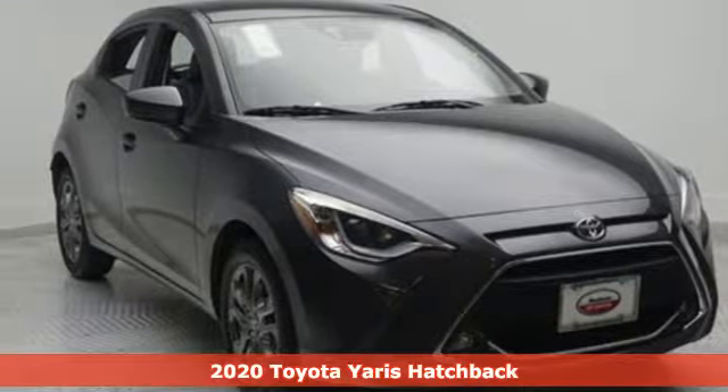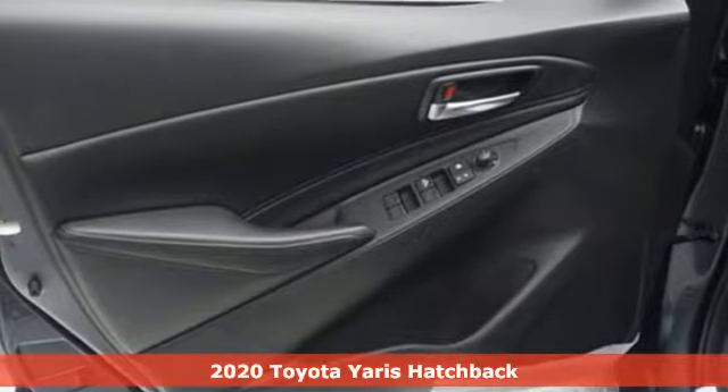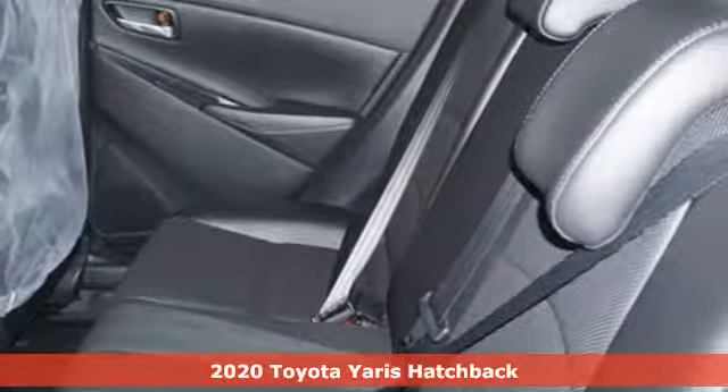Here's a new 2020 Toyota Yaris Hatchback. Toyota: steered by ingenuity, driven by passion. It boasts an impressive list of features like these.